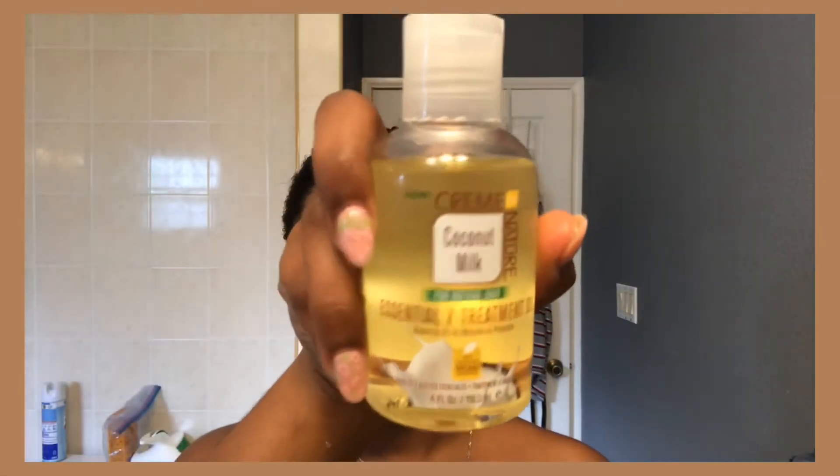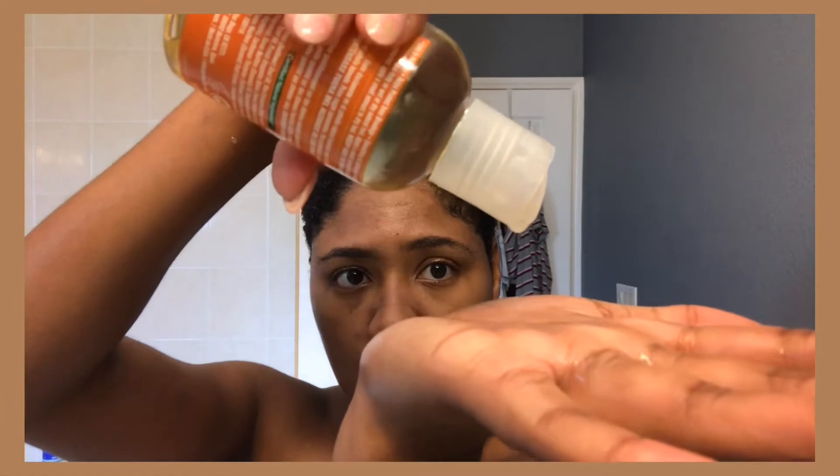I'm seeing differences in my hair where it is actually taking to good oils, so I've incorporated oils back into my routine. I'm going in with the Cream of Nature Coconut Milk Essential Seven Treatment Oil — just gonna take a little drop and work that moisture in.